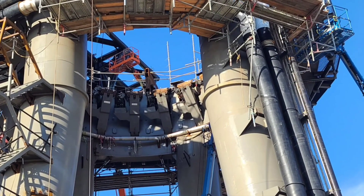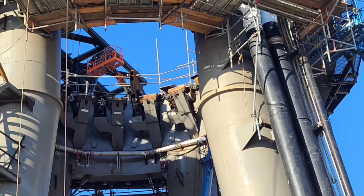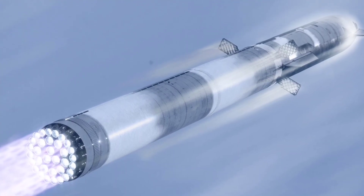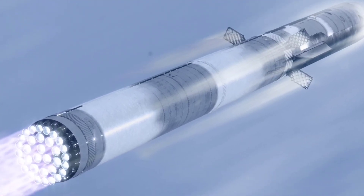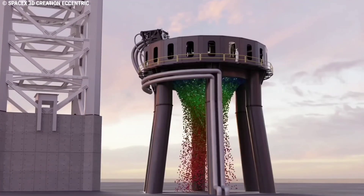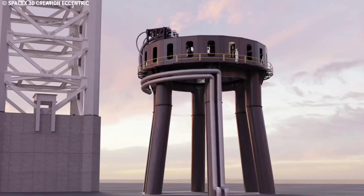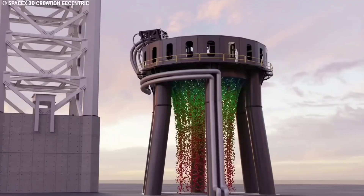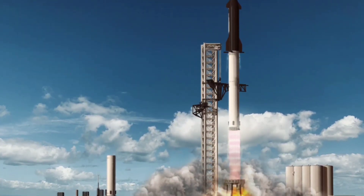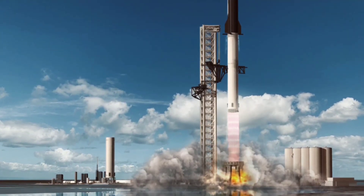Over the last week or so, SpaceX has begun installing a number of new pipes on and around the launch mount, likely assembling a water deluge system that will help manage the extreme thermal and acoustic environment created by the most powerful rocket in history. Shortly before and after liftoff, a spray bar circling the mount's full interior circumference will likely unleash several tons of water per second in a giant artificial waterfall — hopefully preventing Super Heavy from damaging itself with the sheer sound produced by its Raptor engines, or violently eroding the surrounding pad or launch mount legs with its plume.